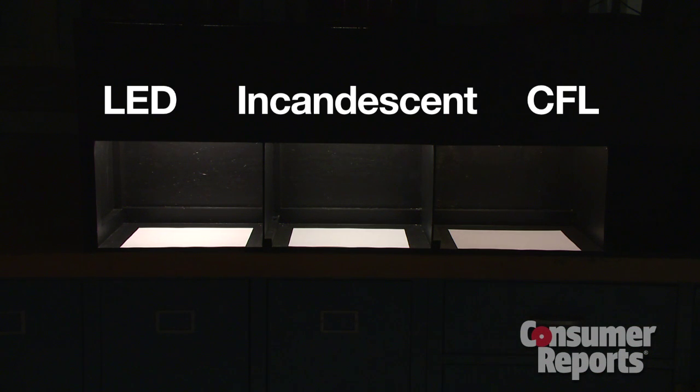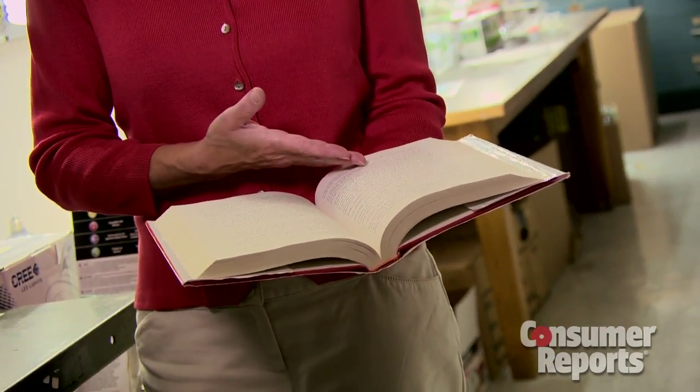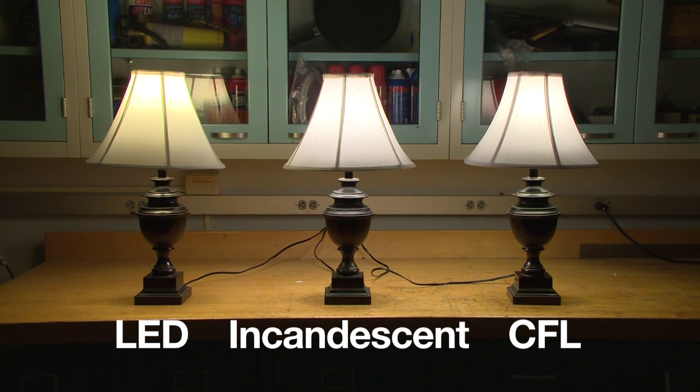Back to that CFL and the brightness test: it took a whopping two and a half minutes to fully brighten, although we did find some CFLs that just took around 20 seconds. And when you're doing something like reading, you want to make sure there's enough light directed onto the page. Some LEDs do not do this as well as incandescents and CFLs.